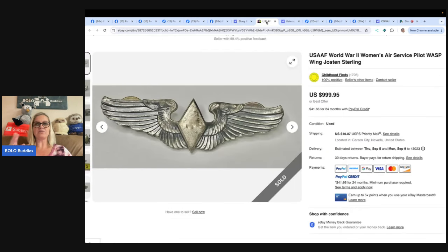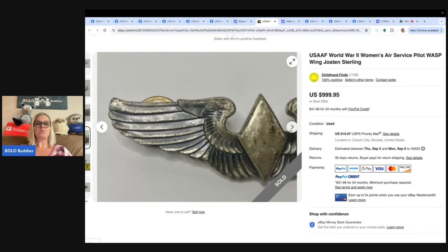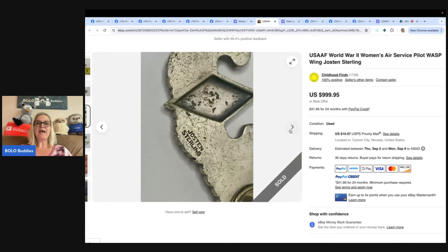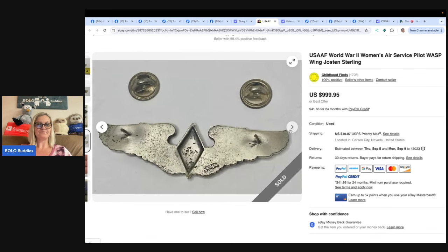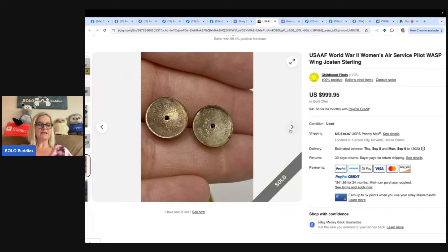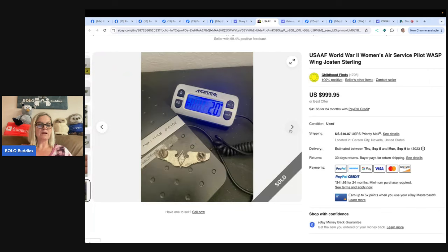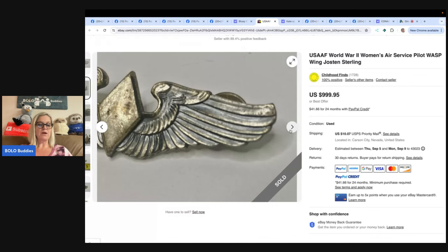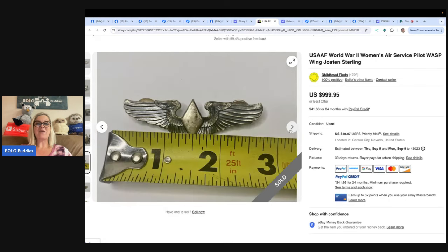The next item is the one in the thumbnail — $999.95 plus shipping, so really it sold for over 1K. Would you have ever guessed this would be worth so much money? It's a USAAF World War II Women's Air Service Pilot WASP Wing, marked Sterling. She bought it in a tote of action figures at a garage sale — it was being used as an accessory for GI Joes. She had probably 50 cents or less into the piece and it sold for full asking price. This comes from Childhood Find on YouTube, who finds really good stuff and has a lot of knowledge.